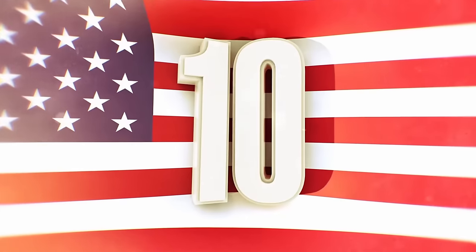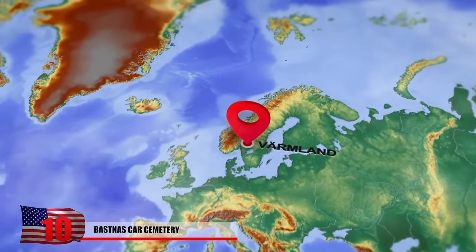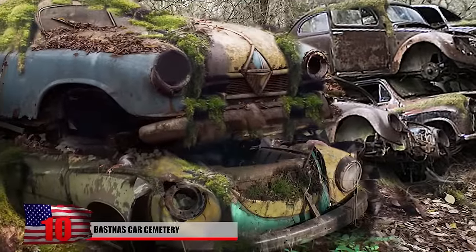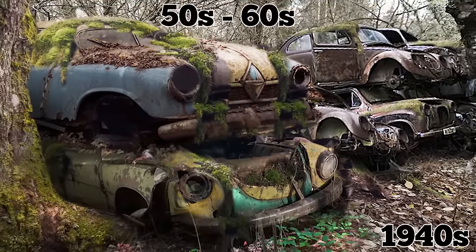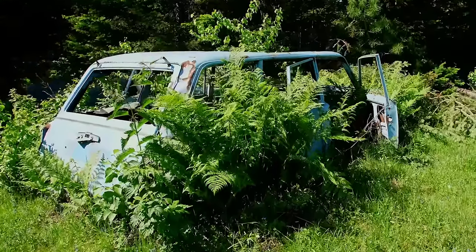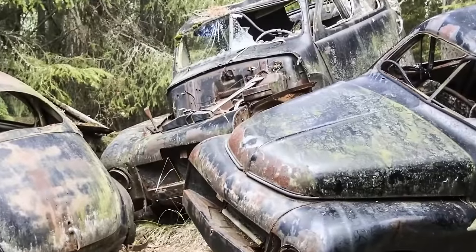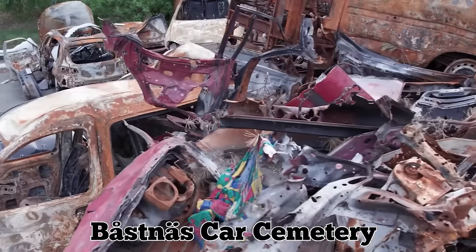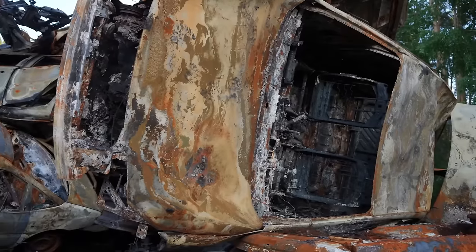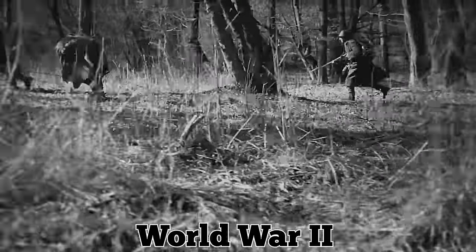Number 10: Båstnäs Car Cemetery. Deep in the forest of Sweden's Värmland region near the Norwegian border, there's a car cemetery filled with hundreds of vehicles dating back to the 1940s, 50s, and 60s. They've been here for so long that many of them are covered in moss and even have trees growing through them. The cars are stacked on top of each other and parked side by side at the well-hidden property known as the Båstnäs Car Cemetery. Legend claims that many of the vehicles were left behind by American soldiers when they returned to the US at the end of World War II, but the rumor has never been verified.